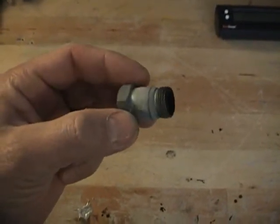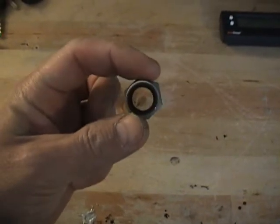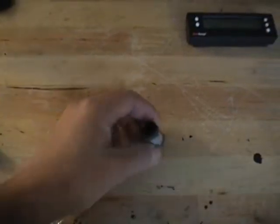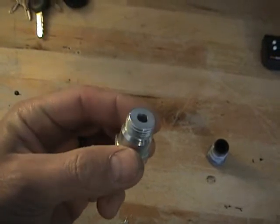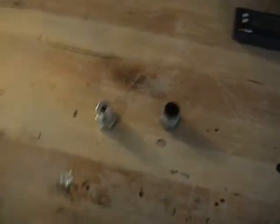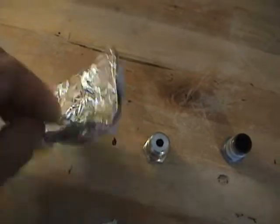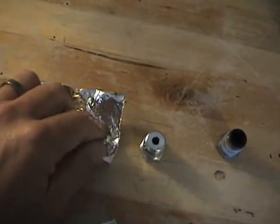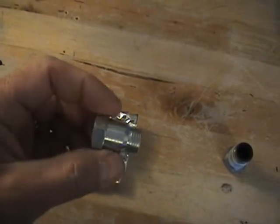I thought maybe it was because the O2 wasn't being isolated well enough. So what I got was this extender — it has a smaller hole in it. I took some aluminum foil and wrapped it around the end of the oxygen sensor and then put it into this extender.